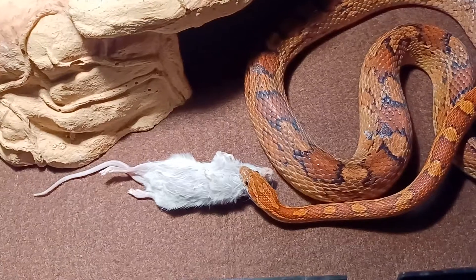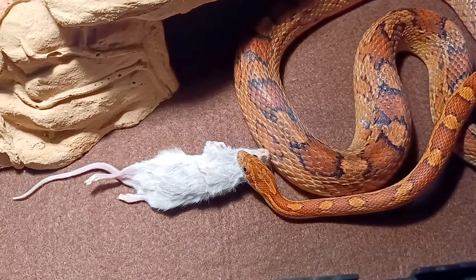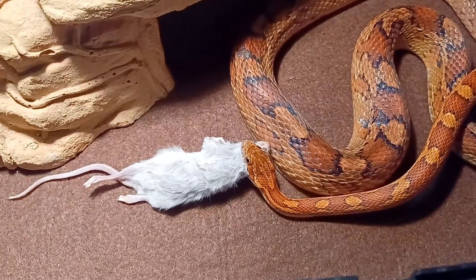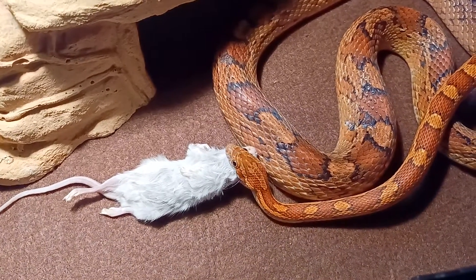When it comes to care, we give the Russian tortoise a score of 4 out of 5. The care is not complex for Russian tortoises. The biggest surprise is just that they need quite a bit of space.